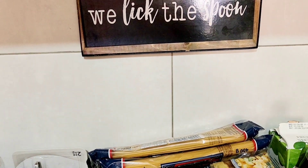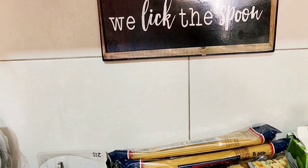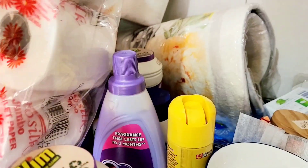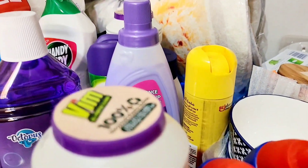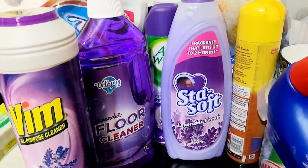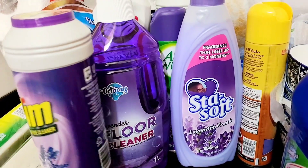I hope it motivates you to buy in bulk, because ever since I started doing it, it has been very helpful. I'm going to start with the cleaning products.